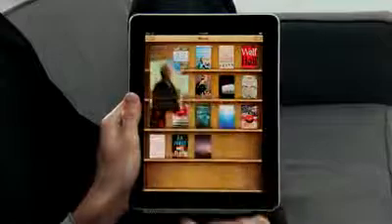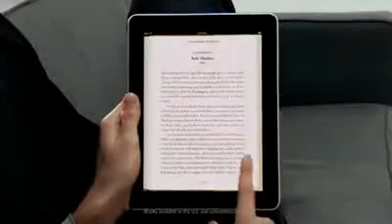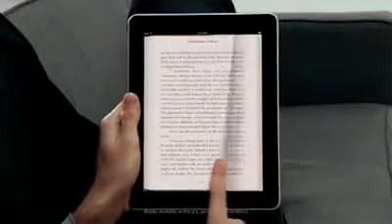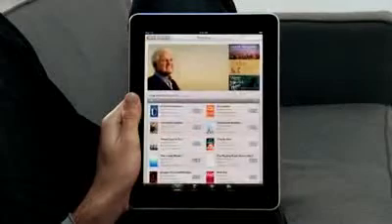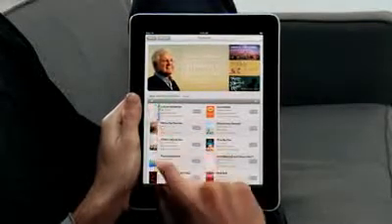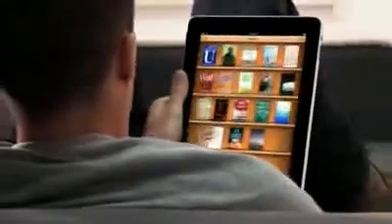Another app we're really excited about is called iBooks. When you couple books with a high-res color display, reading an e-book is just such a pleasure. Not only can you read books on it, but the UI actually flips over to reveal a bookstore behind it. With a tap of your finger, you can purchase and download a book and immediately start reading it. So now we have three phenomenal stores on the iPad: the iTunes Store, the App Store, and now the iBooks Store.